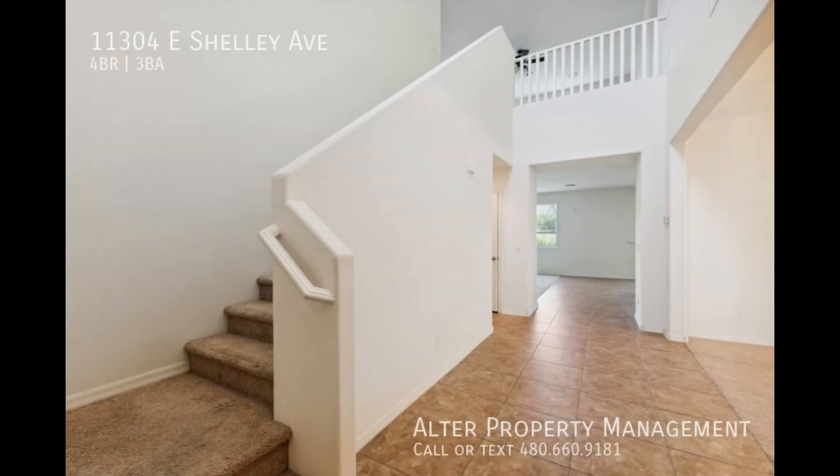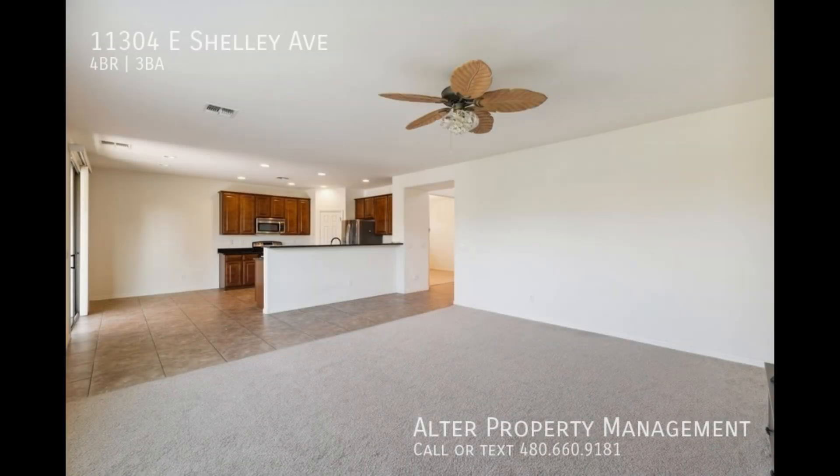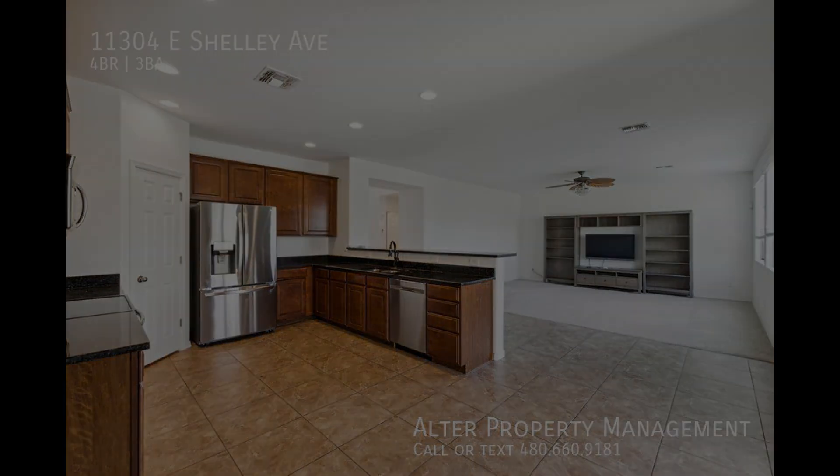Step inside to an inviting open concept layout with a wide variety of flooring, with tiling and more plush carpeting upstairs. Stroll over to the kitchen with its extensive space, perfect for a mobile cart in the middle for quick food delivery.